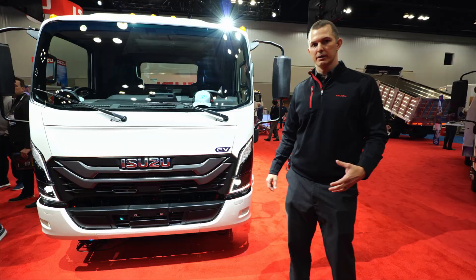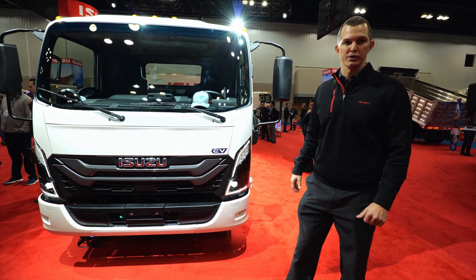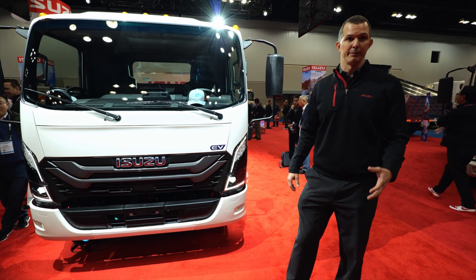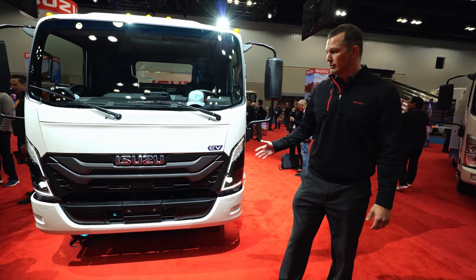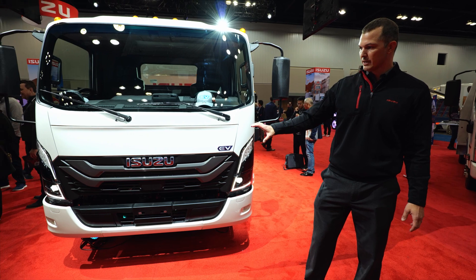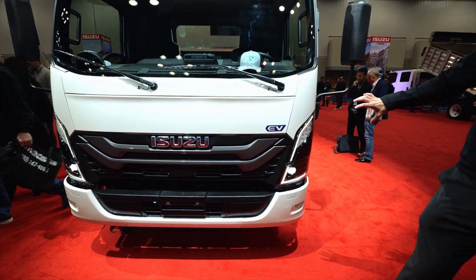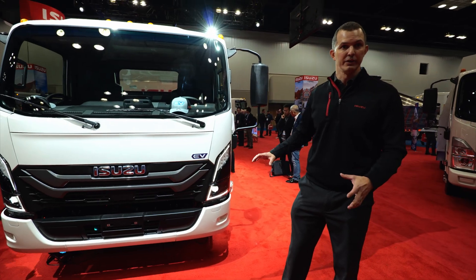The next topic I want to talk about is the cab updates and the refresh we put into this truck. It's actually a brand new cab design from the exterior to the interior. As you'll notice here, we have a completely new front grille setup, a front panel setup, and LED headlights. That supports all LEDs on the truck, including the headlights.